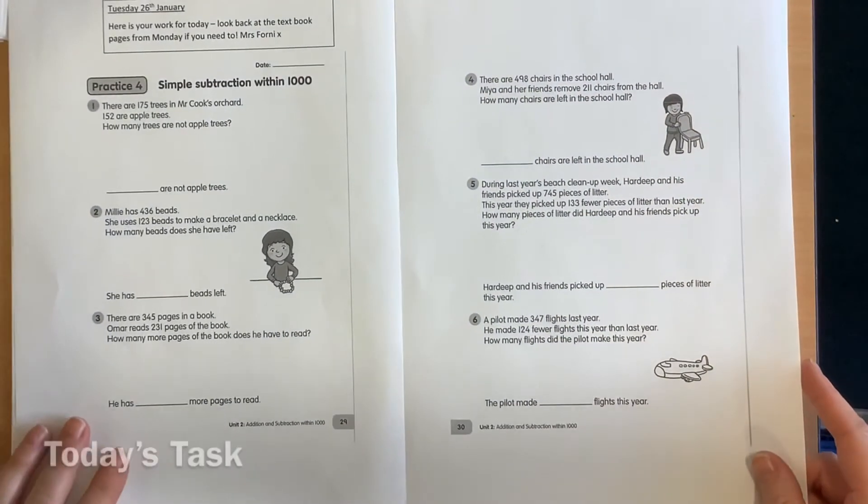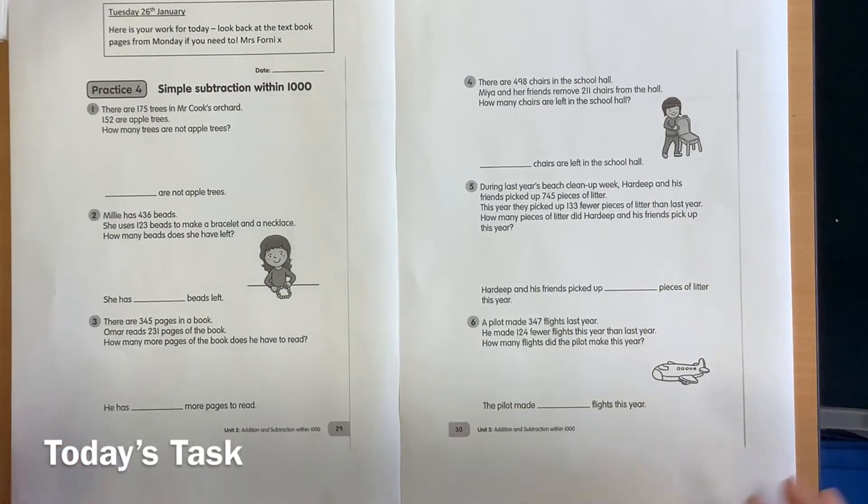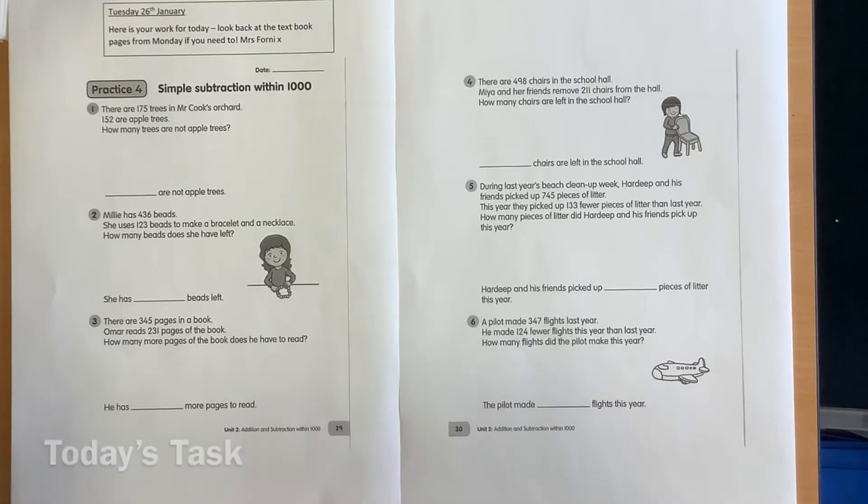This time, you will need to read the word problems to solve them. For the rest of this video, I'm going to read through the word problems for you, so if you do struggle with the reading, you can listen to me read the problem, but then I'd like you to solve it yourself, and then tomorrow we'll come back with the answers.